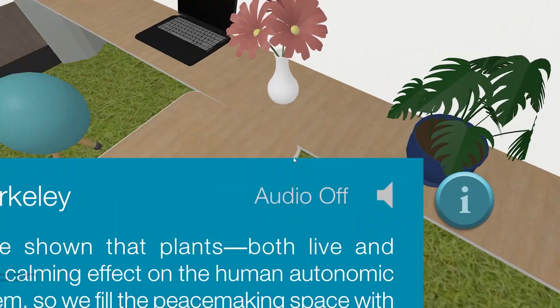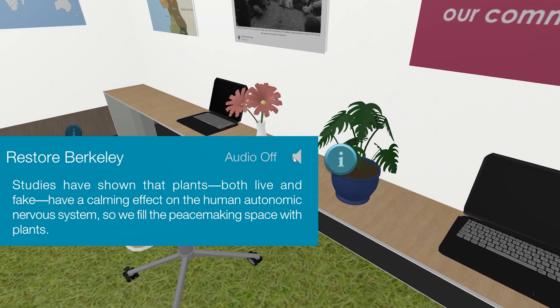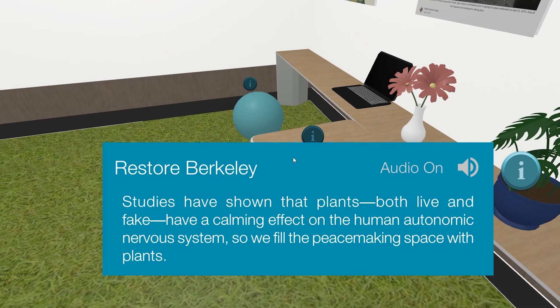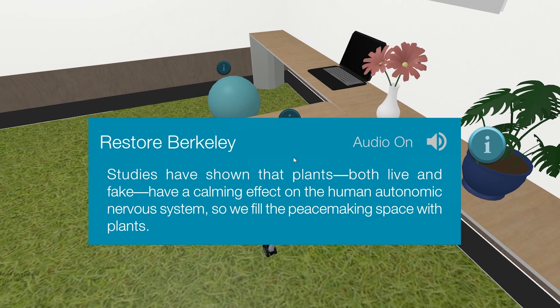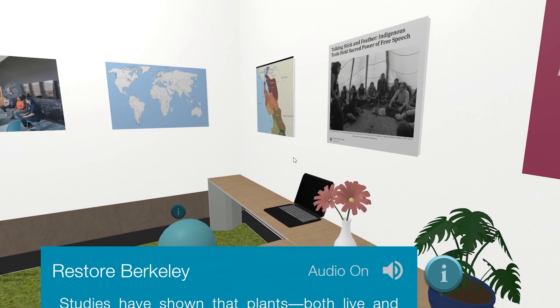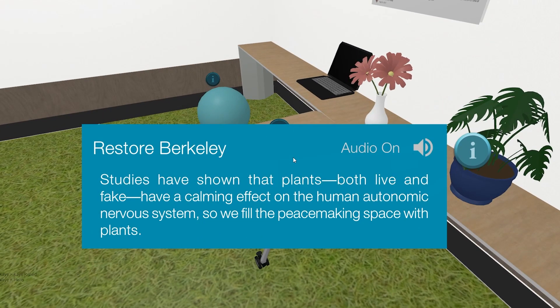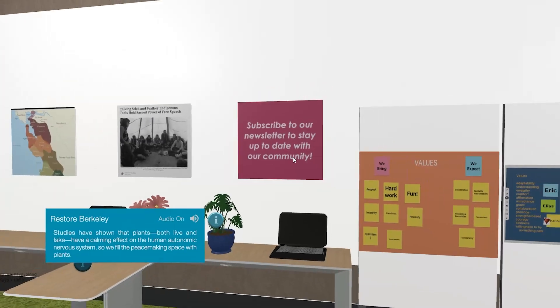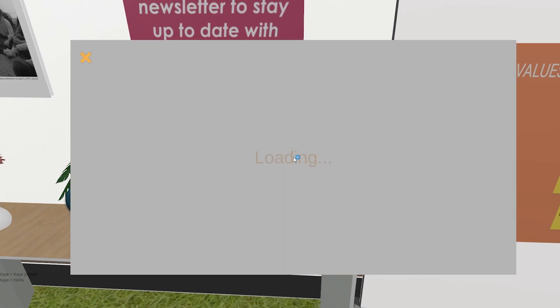What's this? It's so good. Studies have shown that plants — both live and fake — have a calming effect on the human autonomic nervous system. So we fill the peacemaking space with plants. Interesting. There are so many things I can interact with. That's literally so cool.